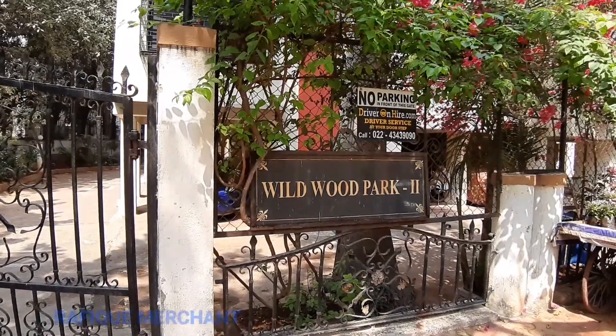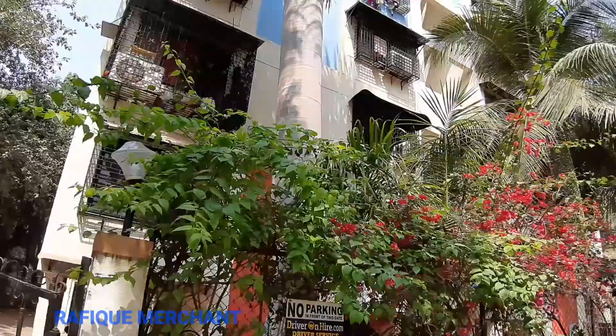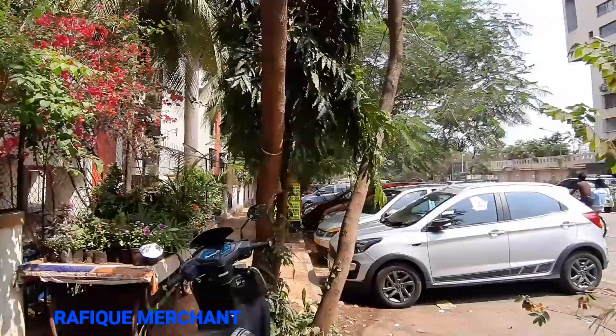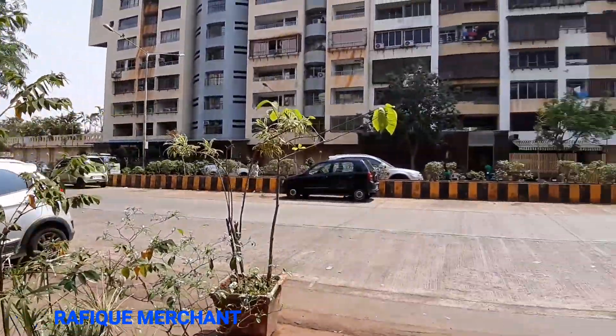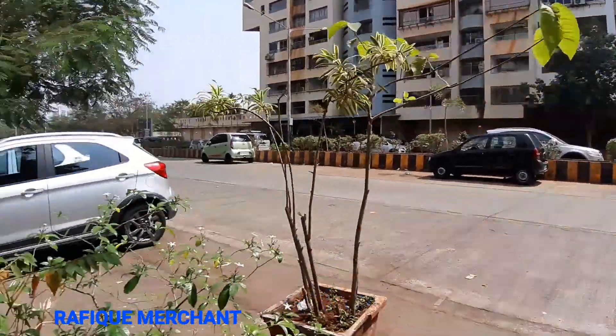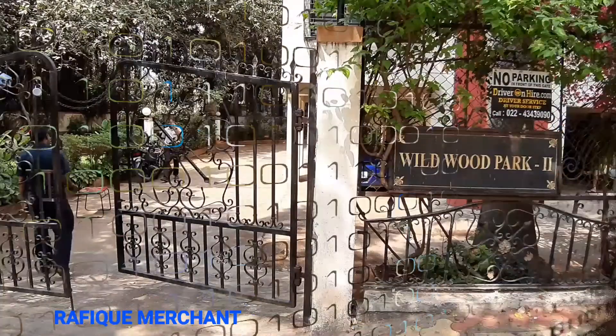We are seeing a 1BHK in Wildwood Park 2. That's a seven-storey building. There are about two buildings here, Wildwood 1 and Wildwood 2. We are seeing Wildwood 2, opposite Poseidon Tower. Let's have a look at this nice, cute 1BHK — great security arrangement.